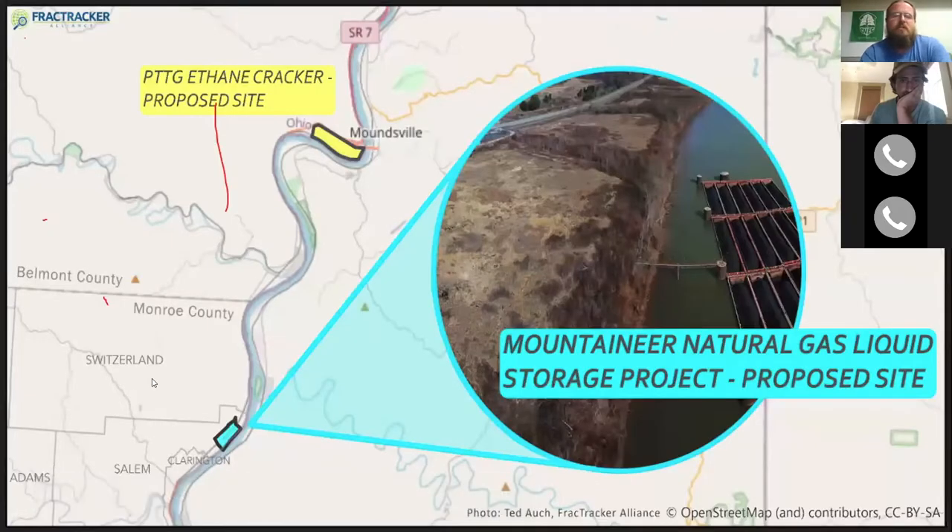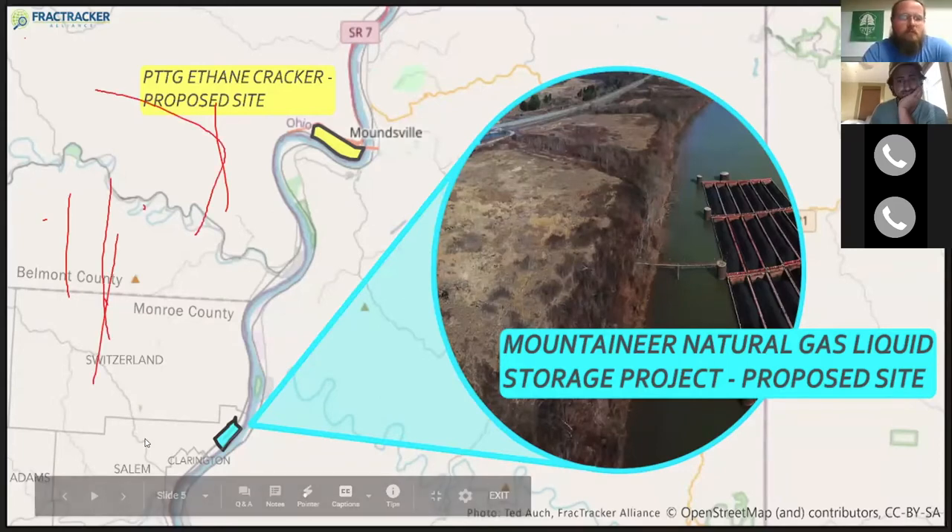Key points to highlight: there is the salt water lake — the impoundment — that they need to build to keep water on hand. They always have to keep the structure at a balance of pressure to hold up the roof. As they pump ethane in or out, they also have to pump water in or out to maintain that structure under pressure to keep the roof from caving in.